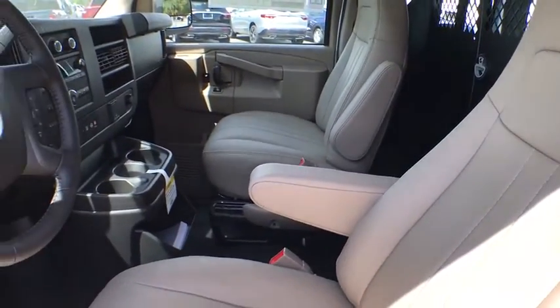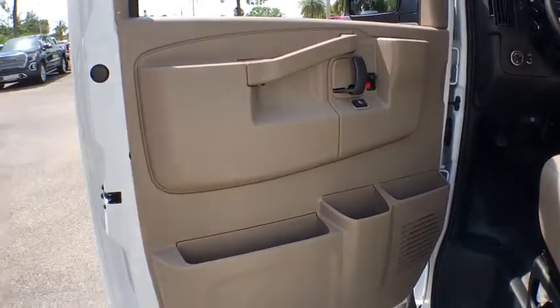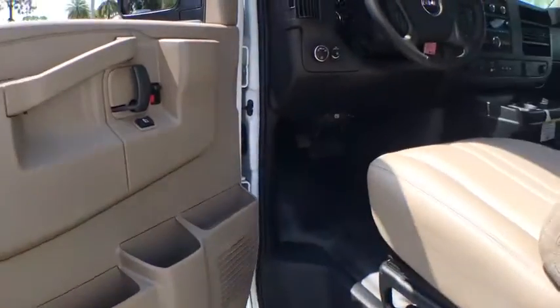Electronic stability control, trip computer, power windows, tachometer, front bucket seats, low tire pressure warning, front wheel independent suspension, and a four-piece floor mat set.